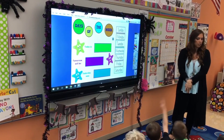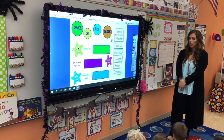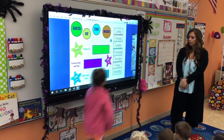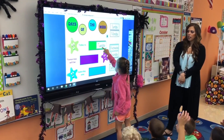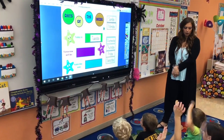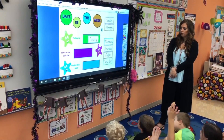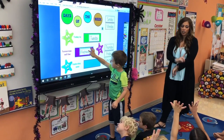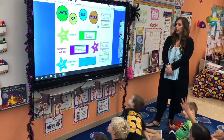Who knows what day of the week today is? Antonio? Tuesday. Tuesday. If today is Tuesday, what's tomorrow going to be? Owen? Wednesday. Yep, Wednesday. If today is Tuesday, what was yesterday? Eric, do you know? Monday. Monday.